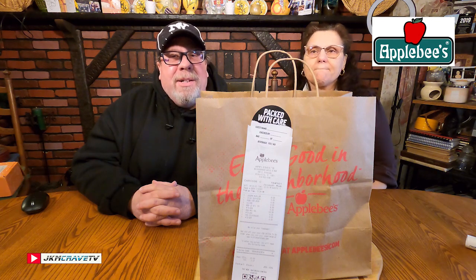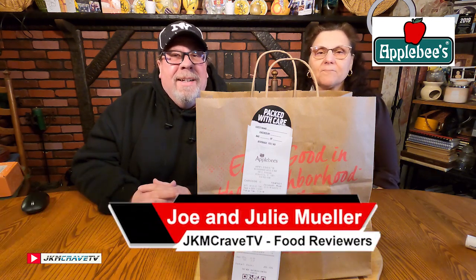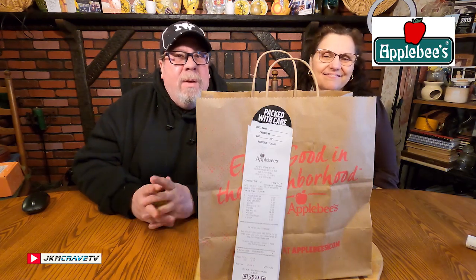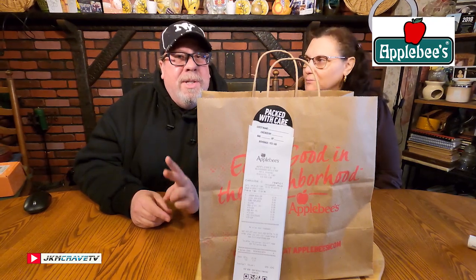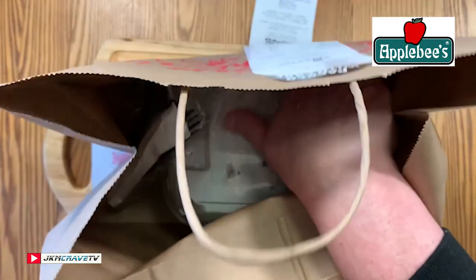Hey guys, welcome back to another Joe and Julie food review. Today it's Applebee's up at bat and we're trying one new appetizer and one brand new irresistible. Exclusively for you. We got our bag here guys.